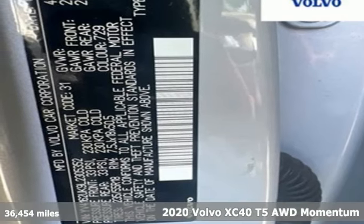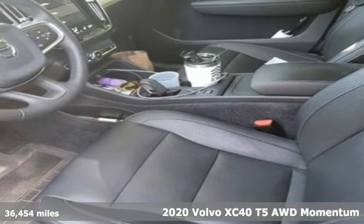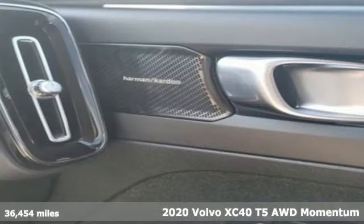Here's a 2020 Volvo XC40. This is a crossover that truly makes a statement — authentic, youthful and bold.